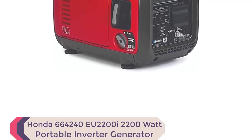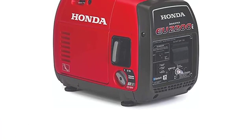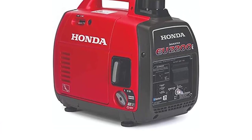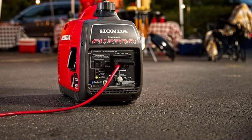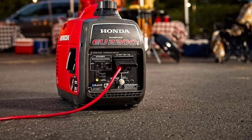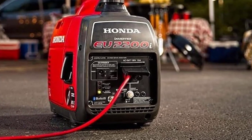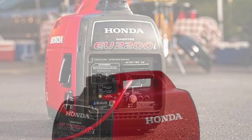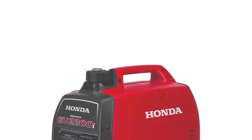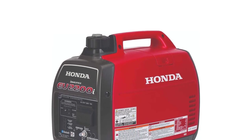Number 5: Honda EU2200I 2200W Portable Inverter Generator. The Honda EU2200I Portable Inverter Generator with CoMinder is one of the best gas generators. This popular generator is perfect for a wide range of applications, including camping, job sites, and home use. Its reliable power and exceptional fuel efficiency make it a top choice for those in need of power overnight or for more extended periods. With only 48 to 57 dBA of noise, it's one of the quietest generators available, ensuring you won't disturb your neighbors while in use.